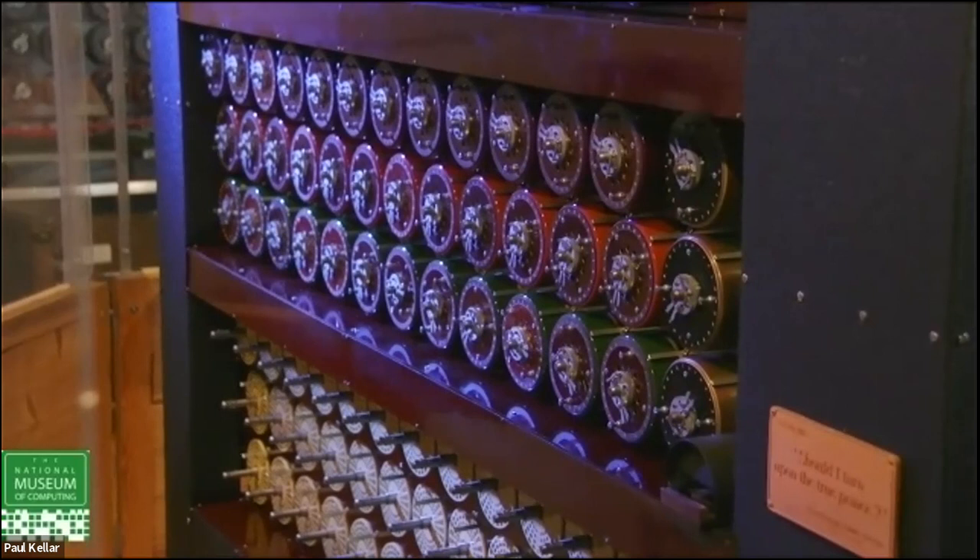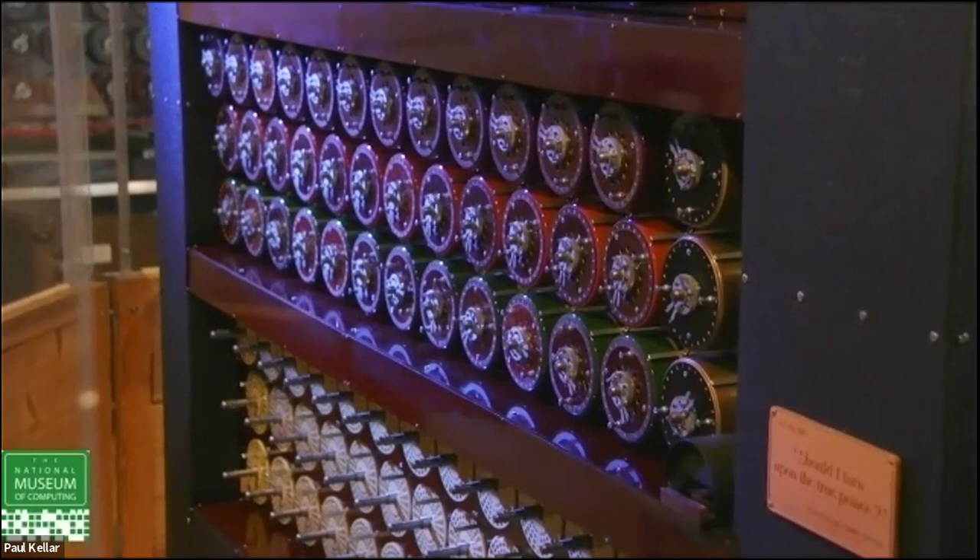This menu would actually stop four times, but it's the first two we're interested in for future use. Those are the two stops we've got: S-N-Y with stop letter D, and D-K-X with stop letter Q. I'm now going to let it run while we wander around the back and have a look inside.